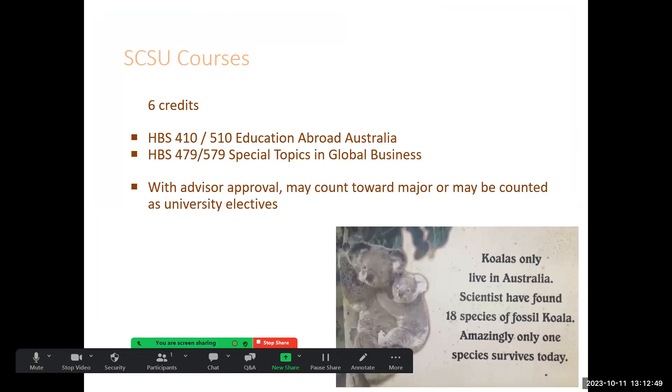You have the six credits. Generally it will be HVS 410 and 479, and it goes toward your major electives.